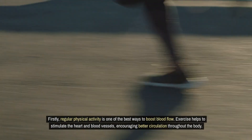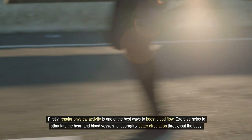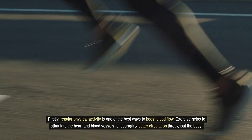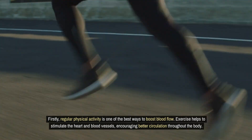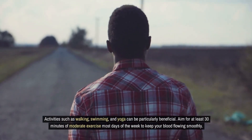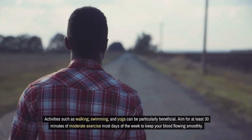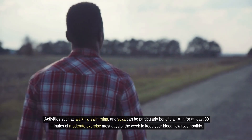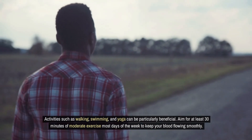Firstly, regular physical activity is one of the best ways to boost blood flow. Exercise helps to stimulate the heart and blood vessels, encouraging better circulation throughout the body. Activities such as walking, swimming, and yoga can be particularly beneficial. Aim for at least 30 minutes of moderate exercise most days of the week to keep your blood flowing smoothly.